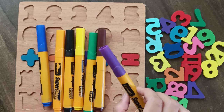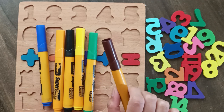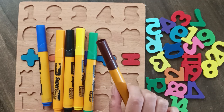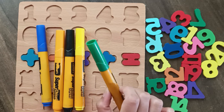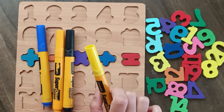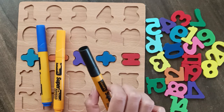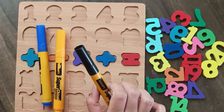Purple color, purple color. Brown color, brown color. Green color, green color. Yellow color, yellow color. Black color, black color.